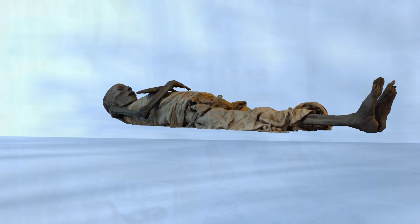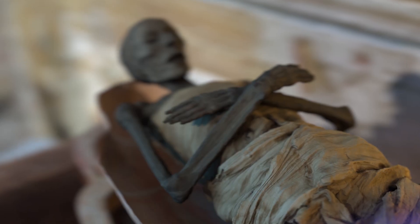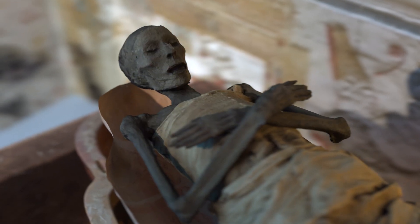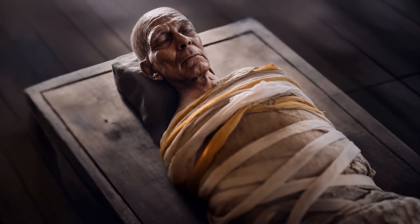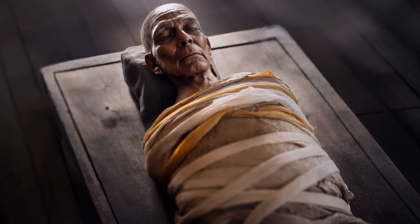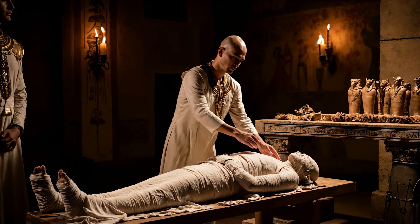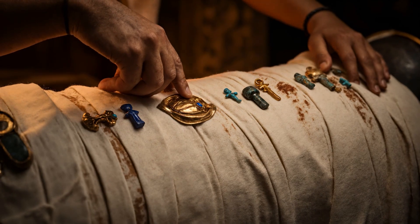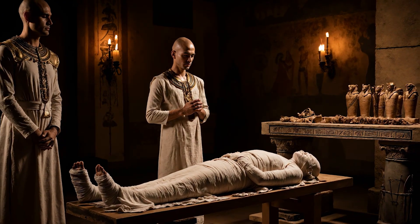At the heart of the burial was the mummified corpse, the preserved body of the deceased. Wrapped in linen bandages and treated with resins, mummification was essential for keeping the body intact for eternity. Embalmers meticulously removed internal organs, drying the body with natron salts to prevent decomposition. Amulets and charms were placed between the wrappings, offering protection and blessings for the afterlife.